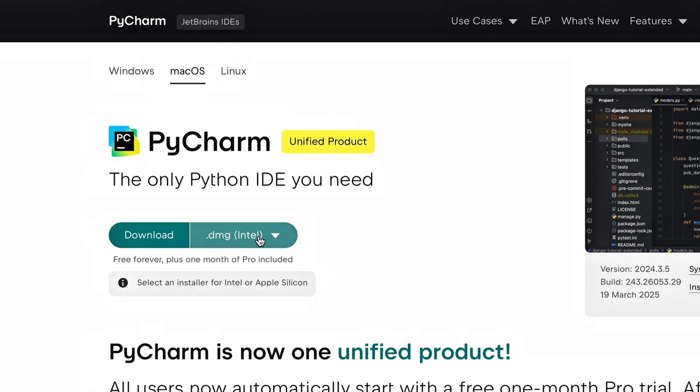The free core features now also include Jupyter Notebook support. For existing Pro users, nothing changes — you will simply transition to the new unified PyCharm and continue with your current subscription as usual. In addition to the one PyCharm for everyone model, this release introduces exciting new additions like a free AI subscription, enhanced Jupyter support, and the Cadence plugin tailored for ML engineers.